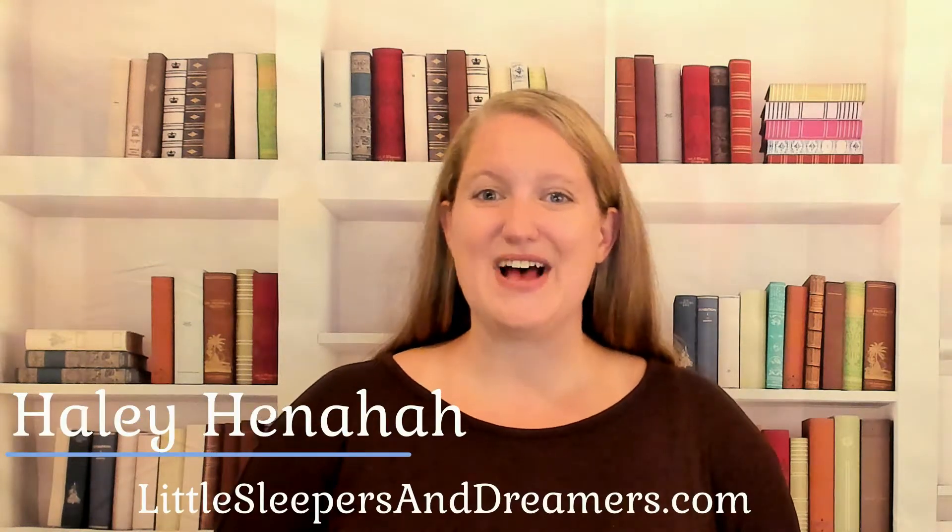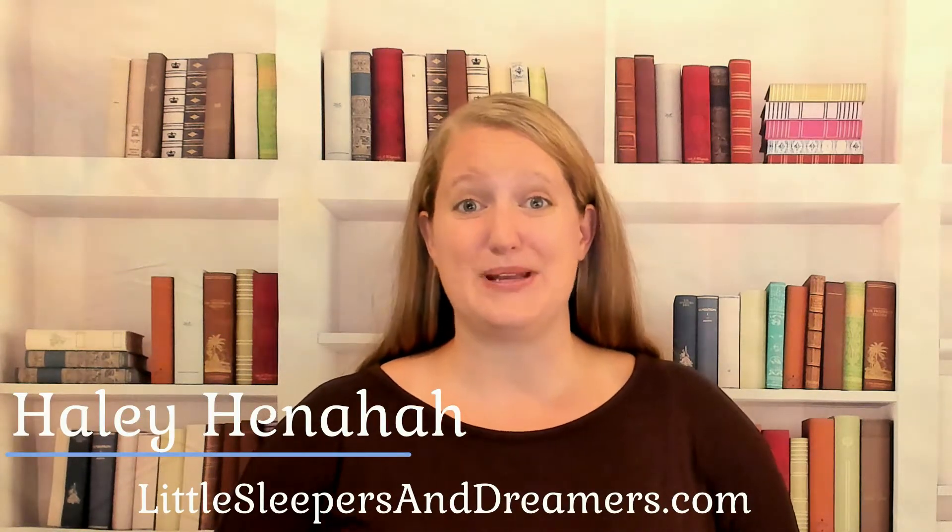Hello, I'm Hailey Hennehan from LittleSleepersAndDreamers.com, and I am your pediatric sleep consultant. Do me a favor and hit the subscription button and the notification bell so that you will be notified when the next videos are available.